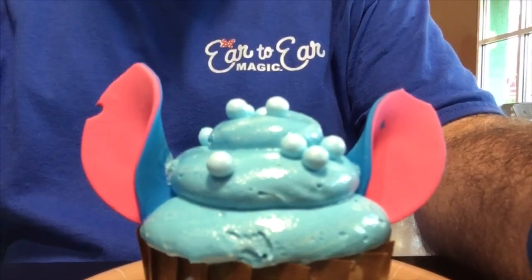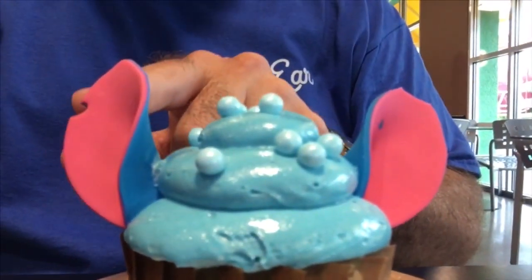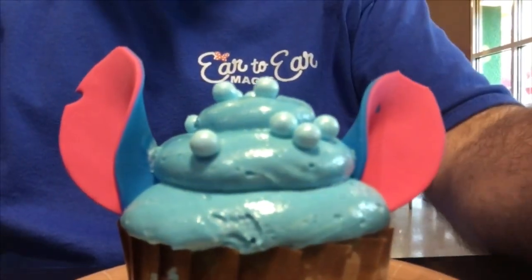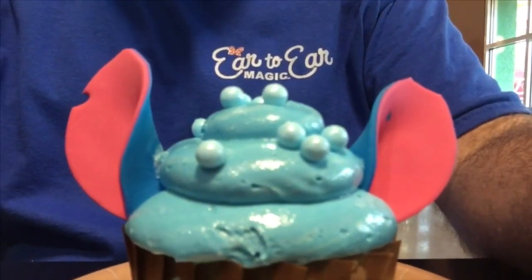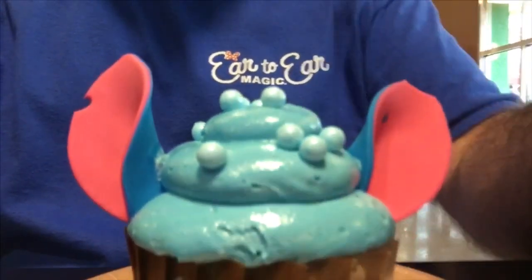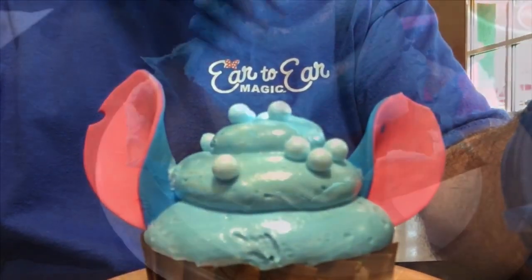Look at those ears! The little niche here is actually part of the cupcake, and that's very authentic to the character. This one is me — ear to ear — I have to try these out and see what I think, and let you guys know about this cool blue raspberry cupcake.